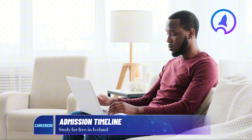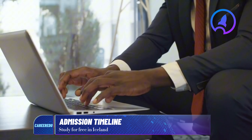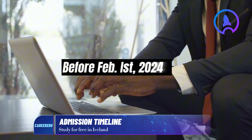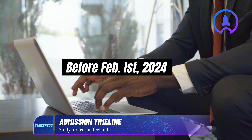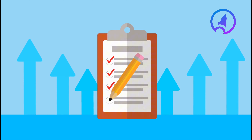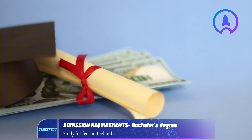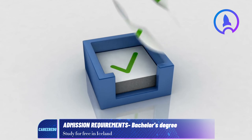So if Chisom from Enugu in Nigeria were applying for the 2024 academic year, he would need to submit his application before February 1st, 2024. Now, as regards admission requirements for the university, for Nigerian students pursuing a bachelor's degree, you can meet the requirements with one of the following options.